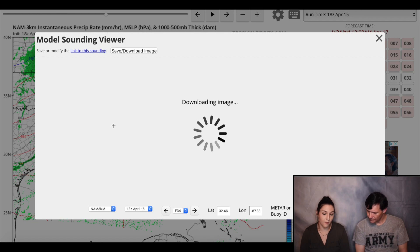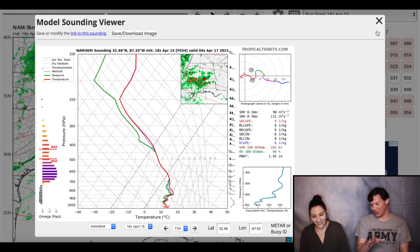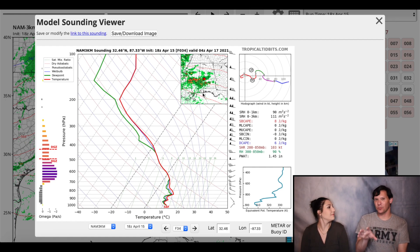Another thing you can do is click on one of those cells and it will request a model sounding — a Skew-T log P diagram. This is the forecasted one, of course. For those of you who are more science-oriented and going to school for this, you may recognize what this is. What I think is a really cool feature is that when you click on the model it puts a little thumbnail image of where you clicked in the upper right-hand corner, so you can see what the weather is forecasted for at that moment in that location.